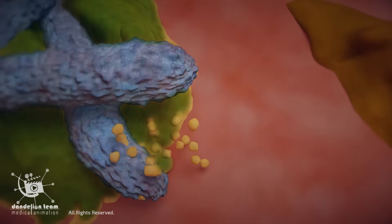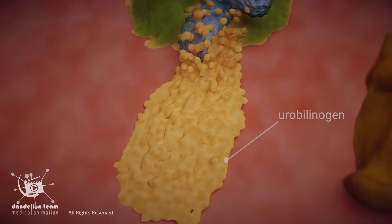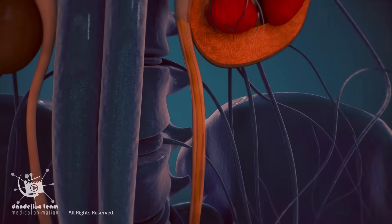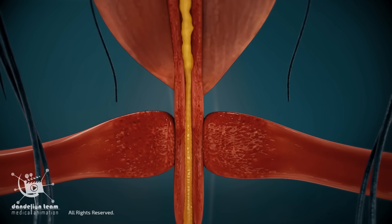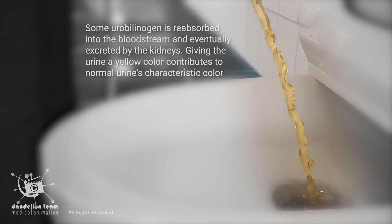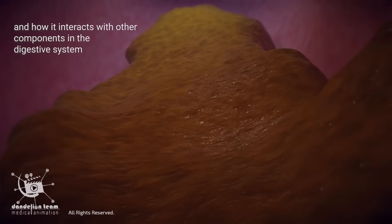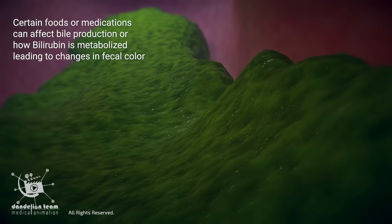Also, a portion of bilirubin is converted into urobilinogen by the action of intestinal bacteria. Some urobilinogen is reabsorbed into the bloodstream and eventually excreted by the kidneys, contributing to the characteristic yellow color of urine. The color of feces can vary depending on the amount of bilirubin present and how it interacts with other components in the digestive system. Certain foods or medications can affect bile production or how bilirubin is metabolized, leading to changes in fecal color.